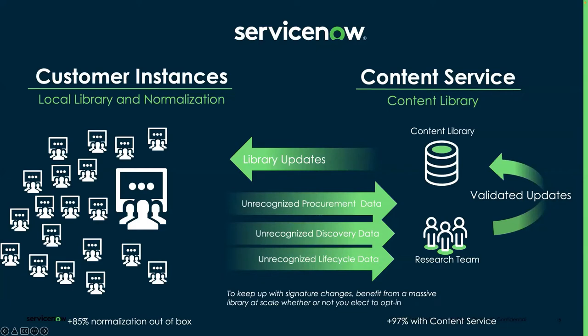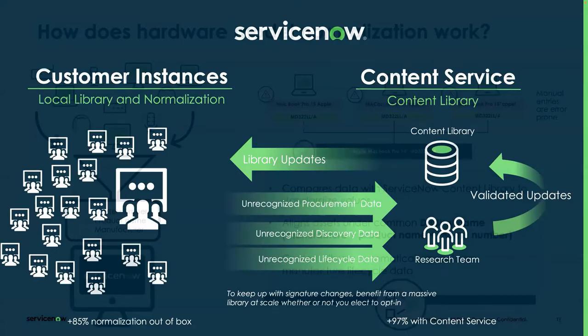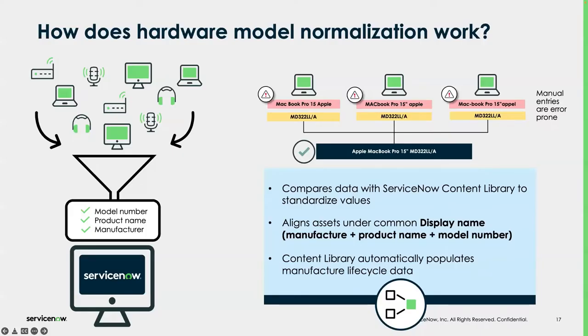An important point: once normalization data is available, it can feed not only the workflows within HAM but also other components of the ServiceNow platform. This actually expands what visibility means for a customer in the grand scheme of things. Here's an interesting example of how normalization works — every model, whether created from a procurement system, ServiceNow discovery, or through integration with SCCM, requires three data points: who made it, what it is, and the specific model number.